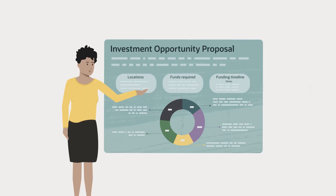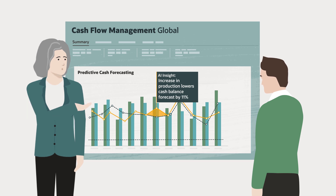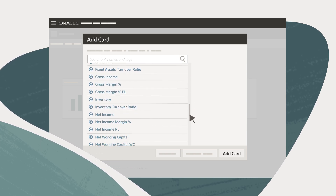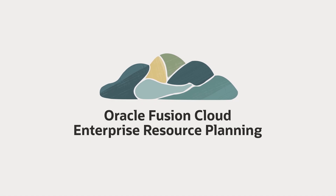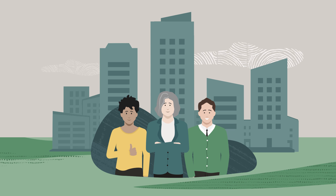Uncover hidden opportunities and make decisions backed by data, not hunches. Oracle Fusion ERP Analytics provides over 1,000 pre-built KPIs to help you monitor business performance against objectives. With Oracle Fusion Cloud ERP, you can unlock your full potential and lead your organization into the age of AI-driven finance.